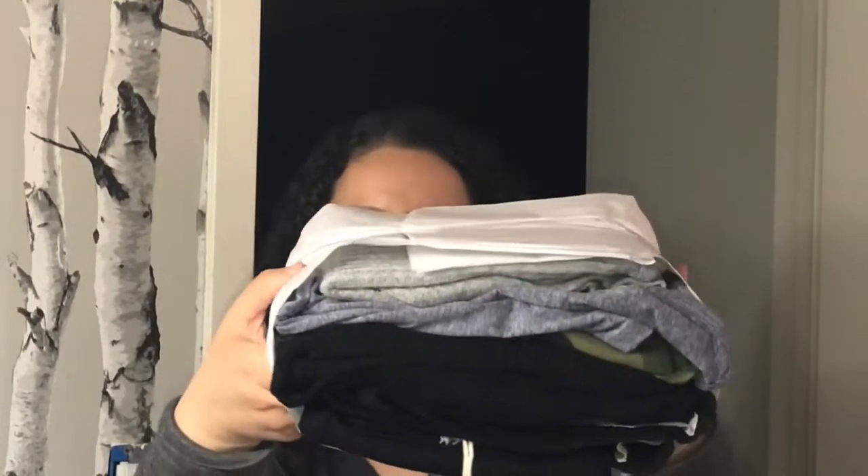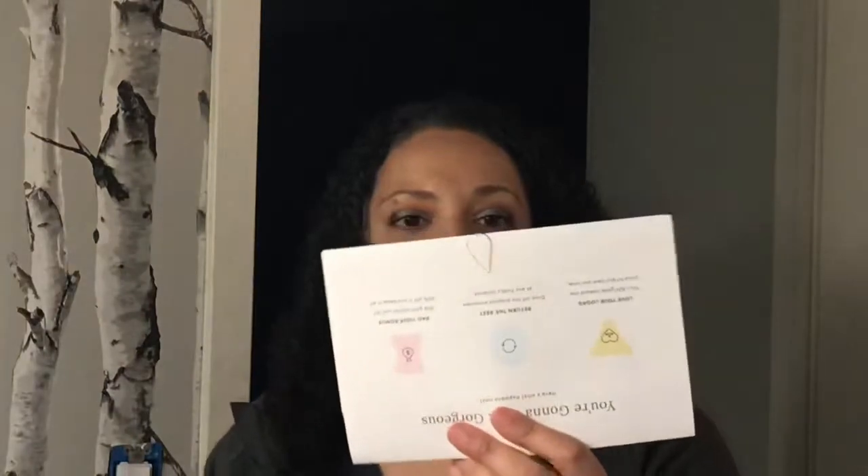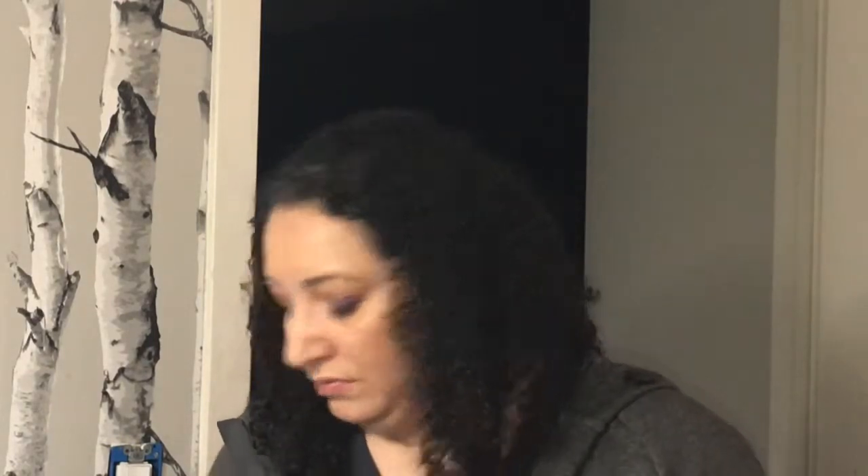Let me open this up. Here is the burrito. Here is my little thing. Since this was very out of the blue, I didn't write them a note. So let's see what their note says.